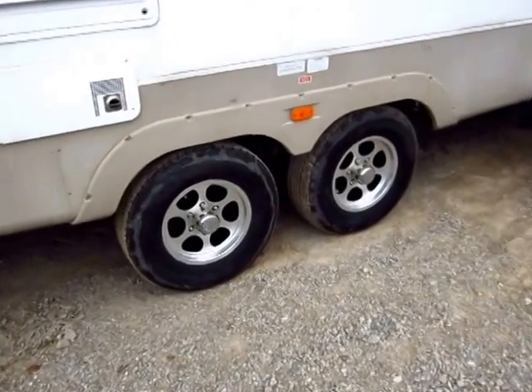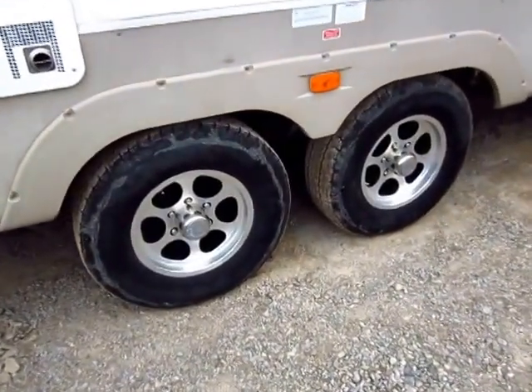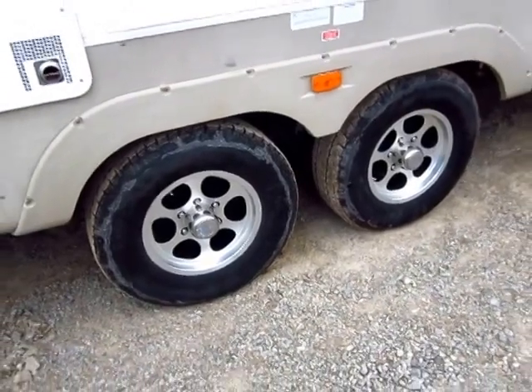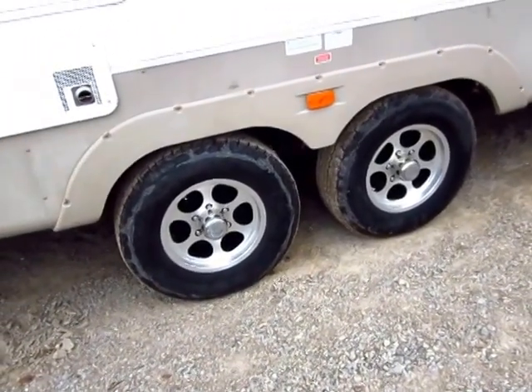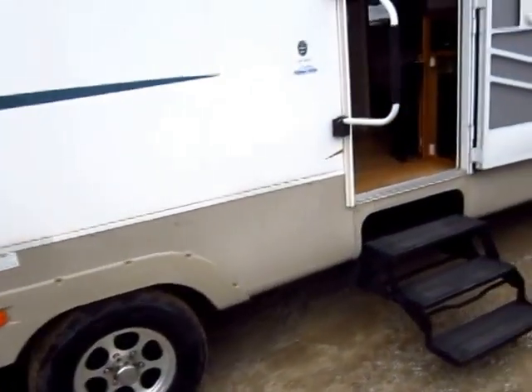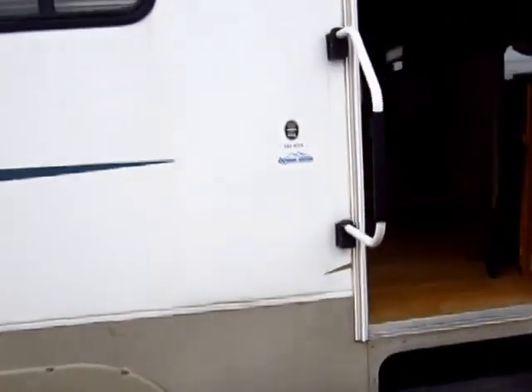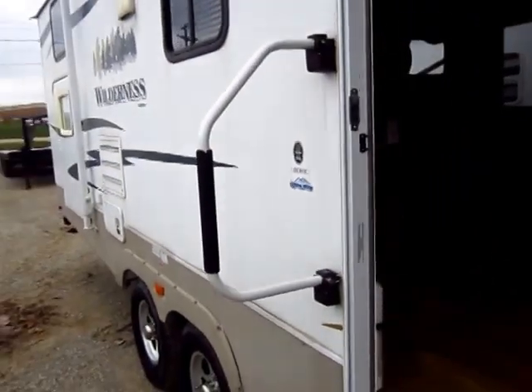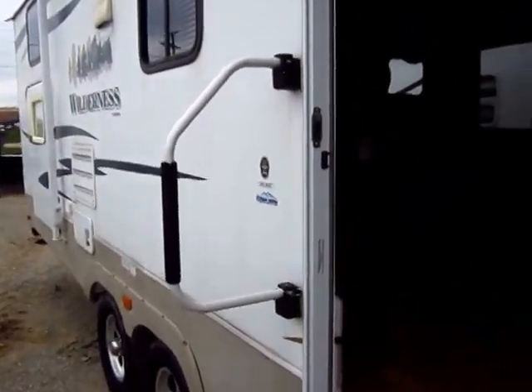These are definitely not the stock wheels that came on this RV — these are some good-looking modern wheels. I've got to believe at some point they've also updated the tires, though that's just conjecture at this point. I haven't physically talked to the person who took this on trade or the original owners. I like the bigger handle here, and that's another area where Fleetwood was just ahead of their time.